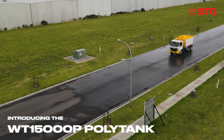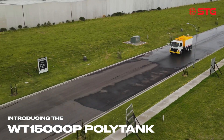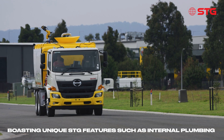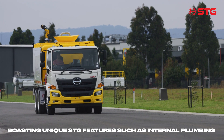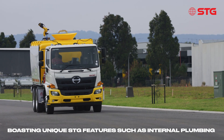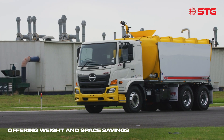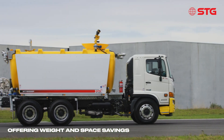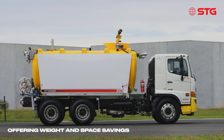Introducing STG Global's 15,000 litre poly water truck, a part of the brand new range of poly water tanks. Boasting uniquely STG features such as internal plumbing, there will be no more messy pipework. Offering weight and space savings, this water truck will increase efficiency and profitability of your next job.